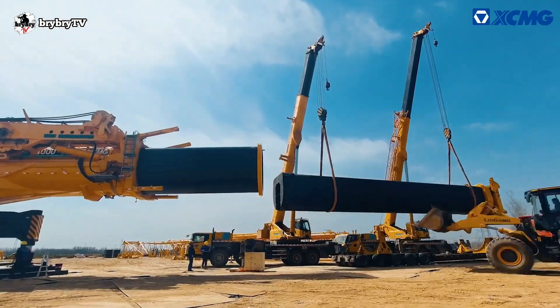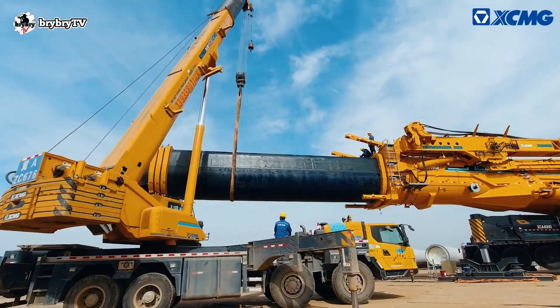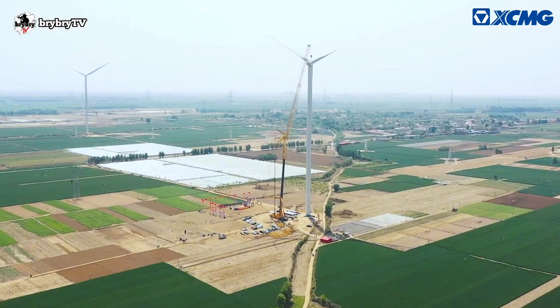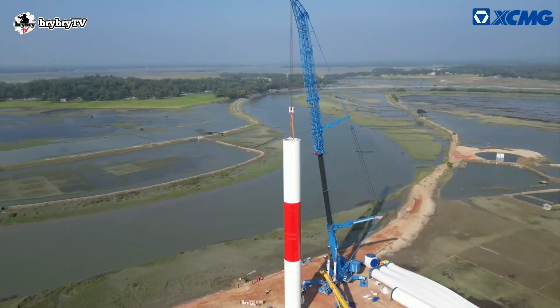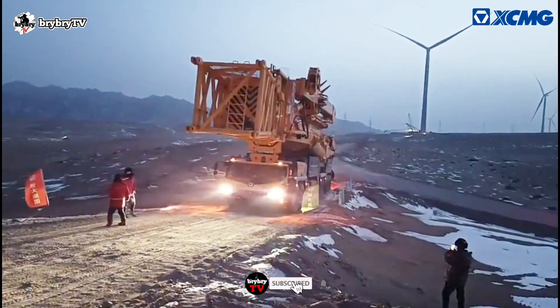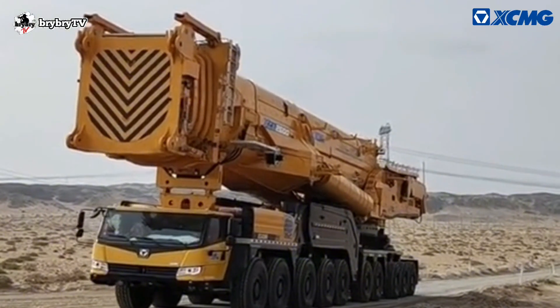XCMG not only breaks records for the largest tonnage crane but also provides strong support for users and the development of wind power in China. Kindly give us a thumbs up if you like this video, and don't forget to subscribe and hit that bell icon so you won't miss our next video. Until next time, see ya!